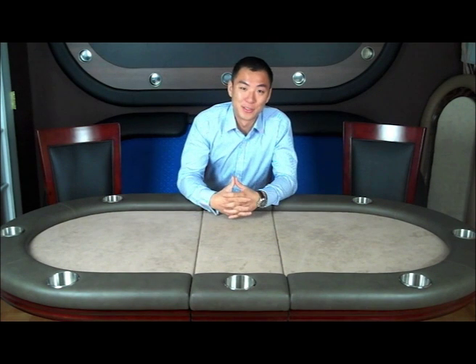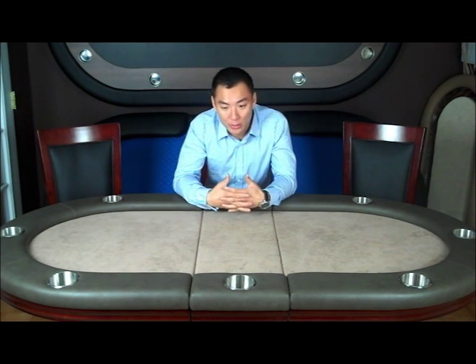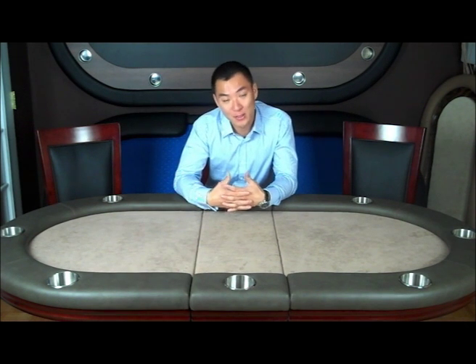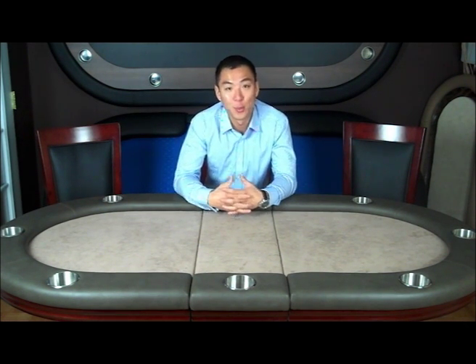Hi there. Welcome to BBO Poker Tables. My name is George and I'm the founder of BBO Poker Tables. We're very excited and happy that you found our website. And if you're here, you're probably trying to learn a little bit more about our company.